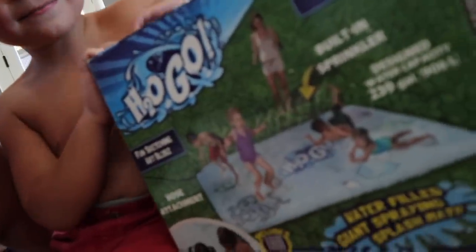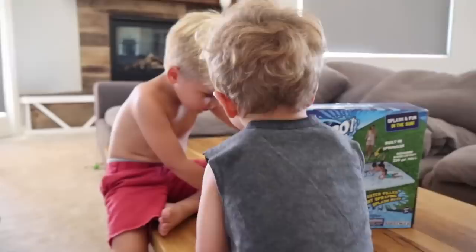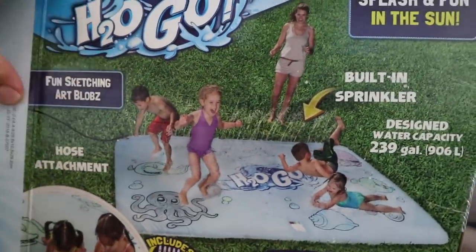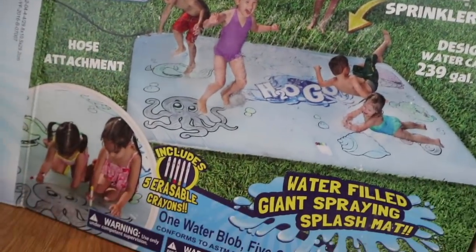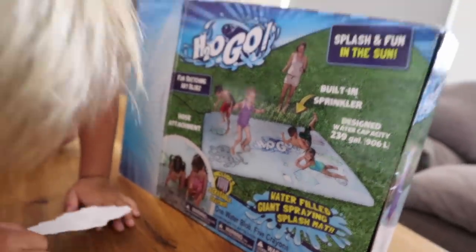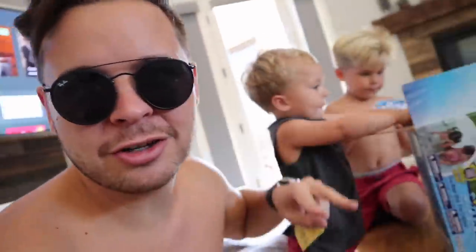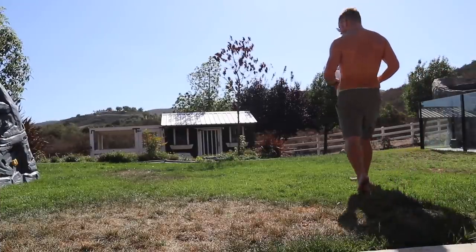Look what daddy got — it's a little water thing, it's actually called a water blob! Isn't that cool boys? So I found this really cool water blob and you can actually even write on it boys — it's got like erasable crayons that you can write all over it. Should we open this up and see what it can do? I like this water blob because it actually sprays water with little sprinklers on it too, which is definitely what you need on a hot day. Come on boys, help me out here!